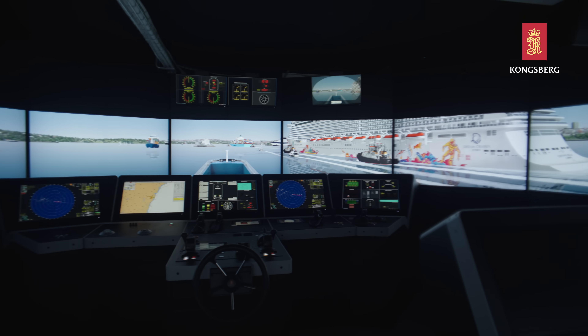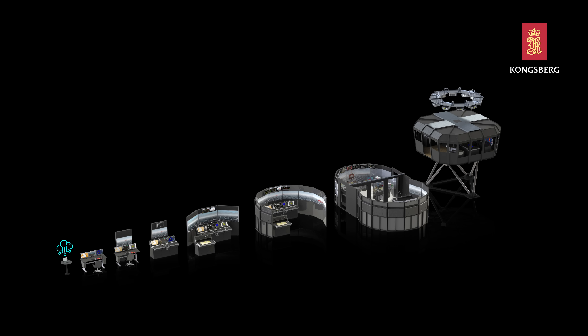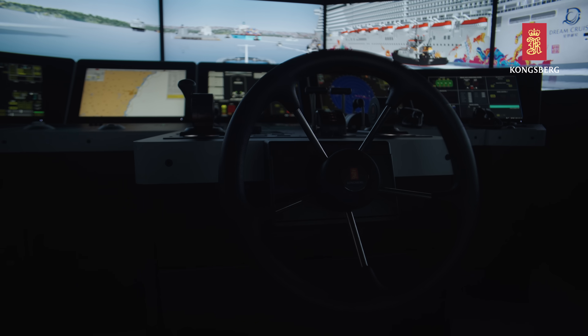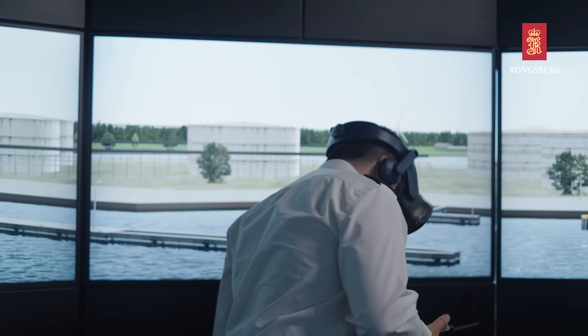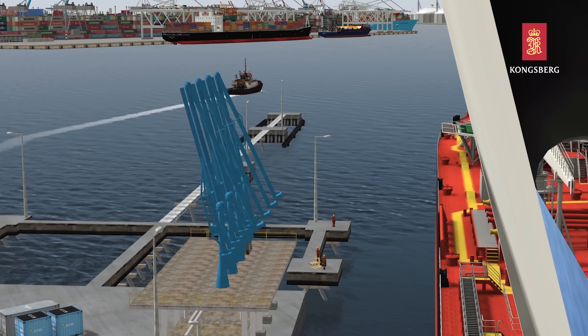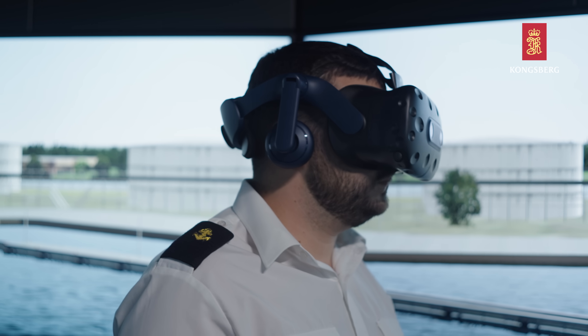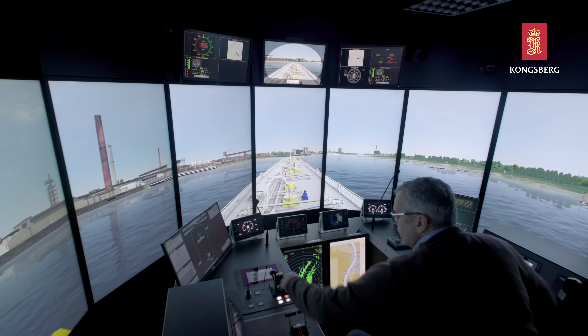K-Sim navigation is a robust and reliable training solution with the flexibility to expand and adapt to changing training needs. Additional software and hardware can be added at any time and include, for instance, a virtual reality solution for the binoculars and the bridge wing.